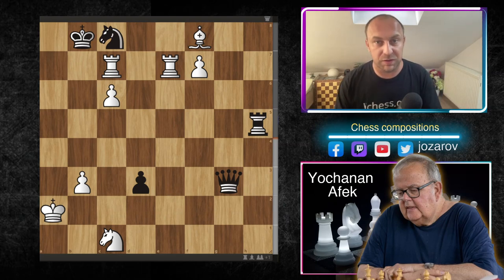Hello chess friends and welcome to Azar's chess channel. Welcome to really one of the most beautiful and spectacular chess compositions I've seen in my life. The position you see right now on the board was a prize-winning chess composition created by International Master from Israel, Johanan Afik.